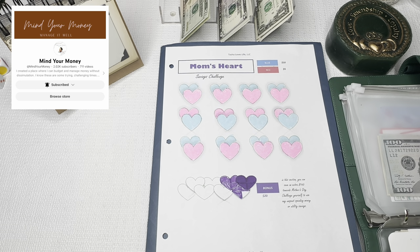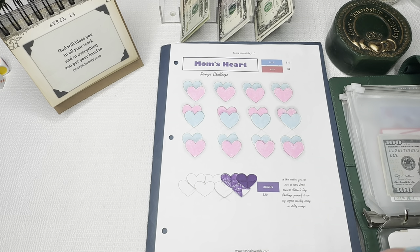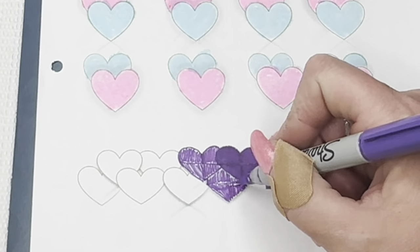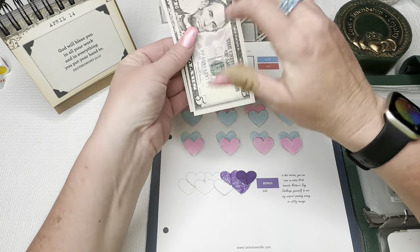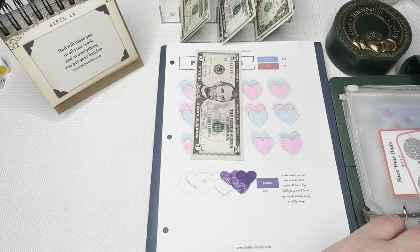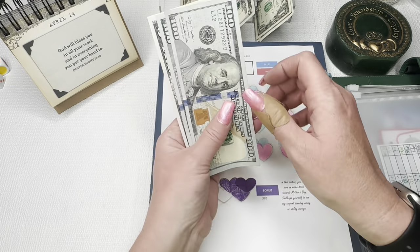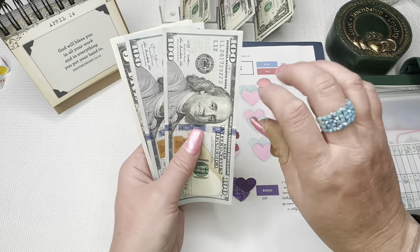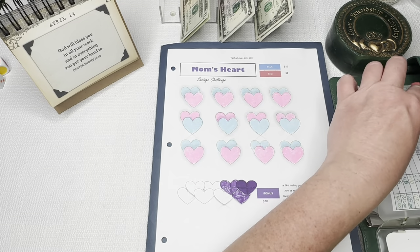We are moving on to the Mom's Heart Challenge from Tasha at Mind Your Money, tashaloveslife.com. We finished the top portion and are working on bonus hearts down here — they're worth $20 each, so we're doing a quarter of each heart every week, which is $5. I've already bought my mom's Mother's Day gift and there's plenty of money in the fund. This is going towards Mother's Day and Father's Day — it'll cover brunch for me and Audie, a gift for my dad, and little things for my sisters. We have $215 in here.